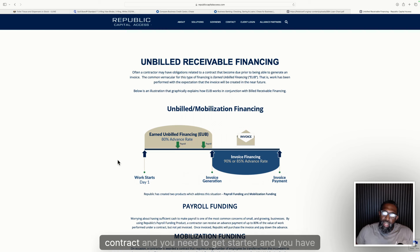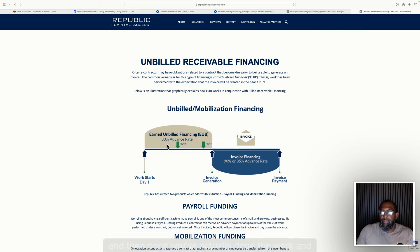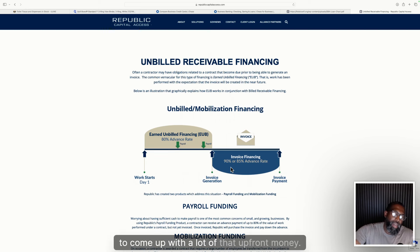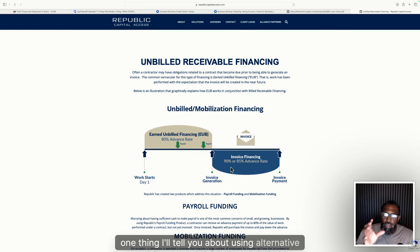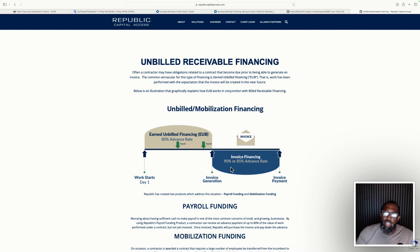Essentially, if you get a contract and have work that needs to get done but haven't billed yet, Republic Capital Access can advance you up to 80%. Once you've done the work and need invoice financing, you can get financing of up to 90%. This is great for getting contracts done without a lot of upfront money or stellar credit. One thing to note: alternative funding costs a bit more than traditional funding, so make sure you price your contract properly to cover those costs — nobody wants to do something in the red.